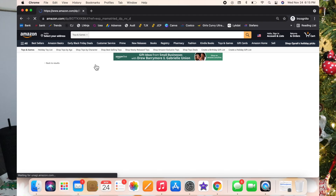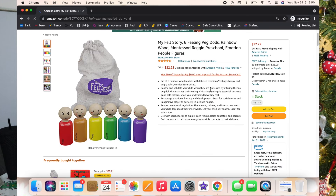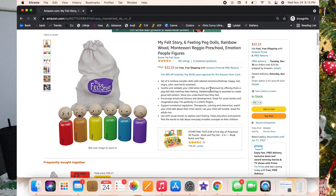I found these little peg dolls and they actually show emotion on their faces — it says it on the side and it correlates to the color that the peg doll is. I think this is really good for trying to express feelings and learn about feelings.